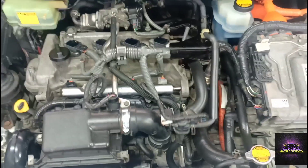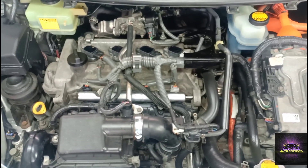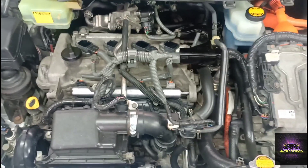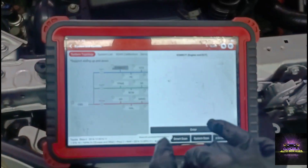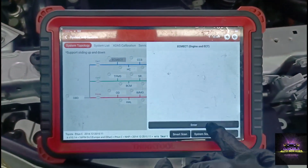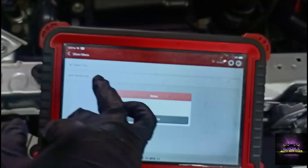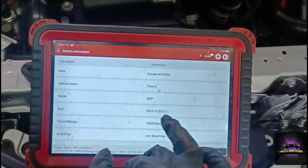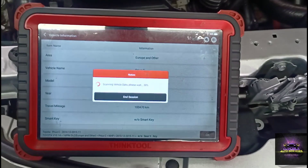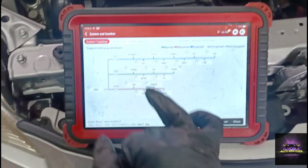Based on what the code is saying — P0171 — the first thing I'd do is check my fuel trim and listen and look for any kind of vacuum leak. Let's do a system scan on the ECU and see what we get.